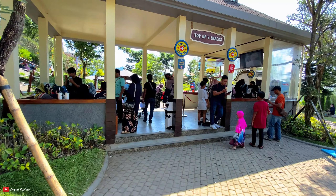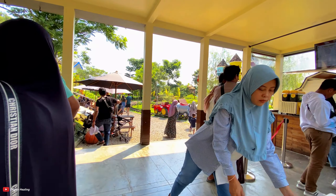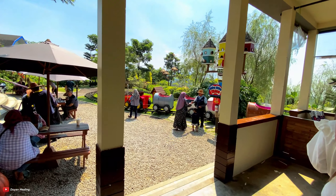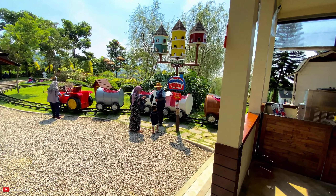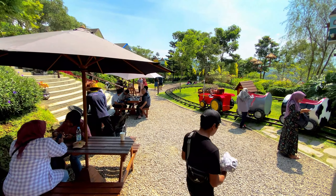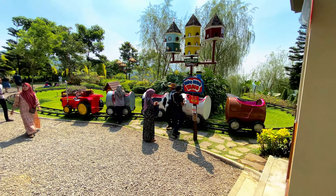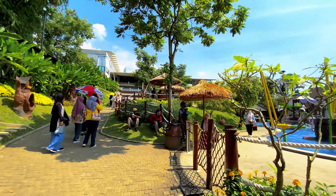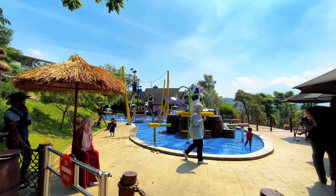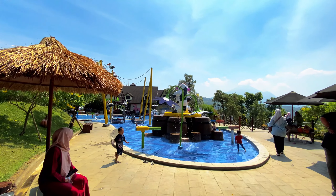Di sini tuh ada wahana kereta api - Mini Train, Momo Train jalan. Tiketnya 15 ribu satu putaran. Railnya seperti ini. Di sini ternyata ada mini water park, khusus buat anak-anak.